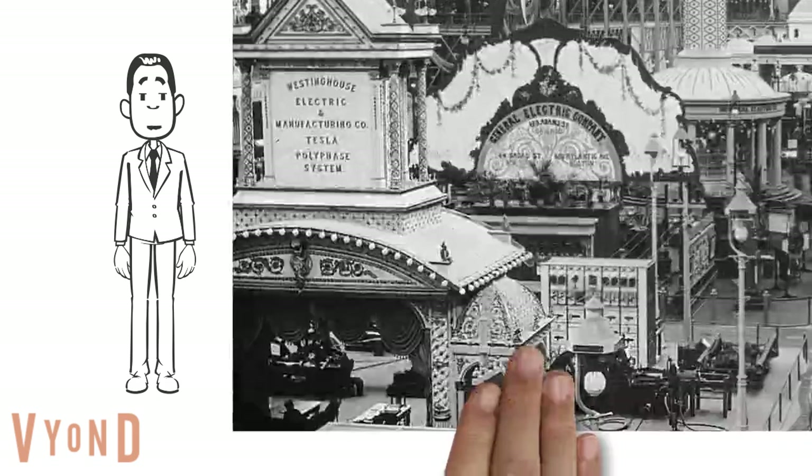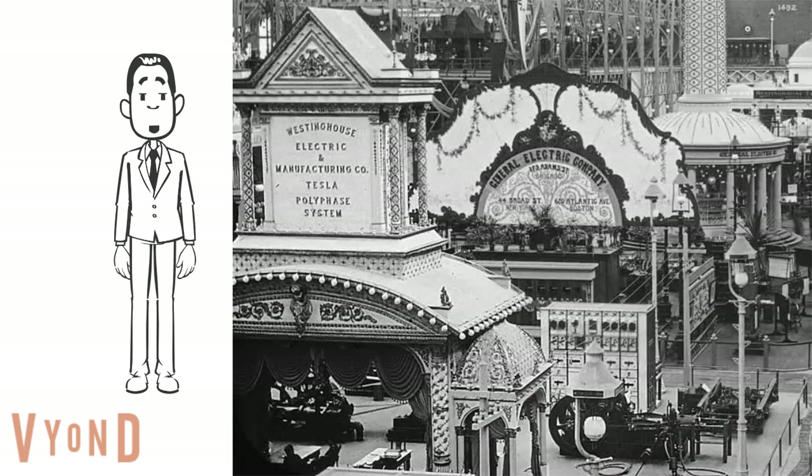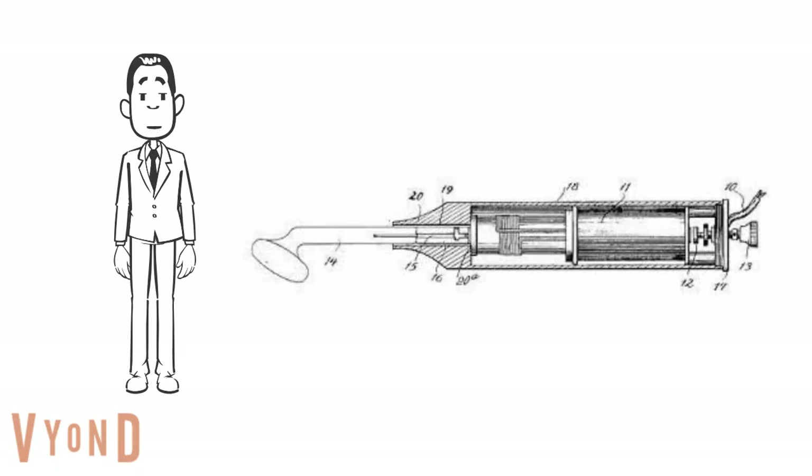Nikola Tesla introduced his first prototypes at the World's Columbian Exposition in 1893. Tesla's coil design provided the backbone of violet rays by allowing high voltage, but extremely low amperage output from the coil to pass through an inert gas in a glass tube.